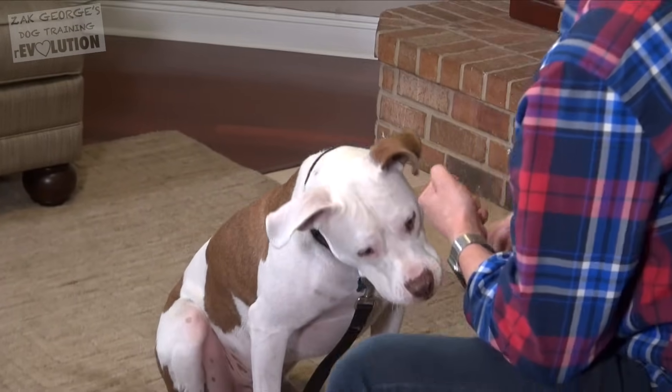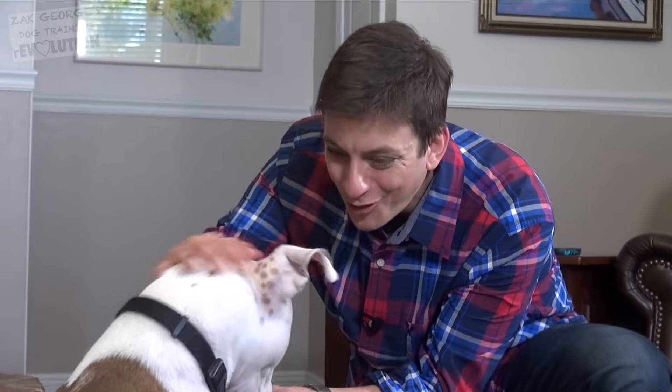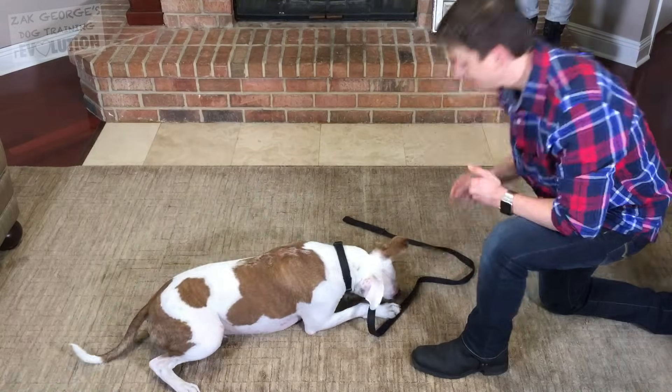Speak. Good, nice work Jacob. Quiet. Yes. Good work, buddy. What you're really doing here is polishing your communication with your dog, and that's what it's all about.